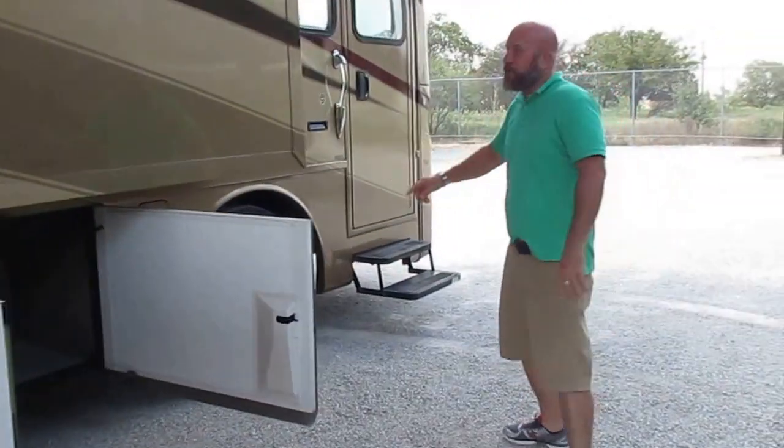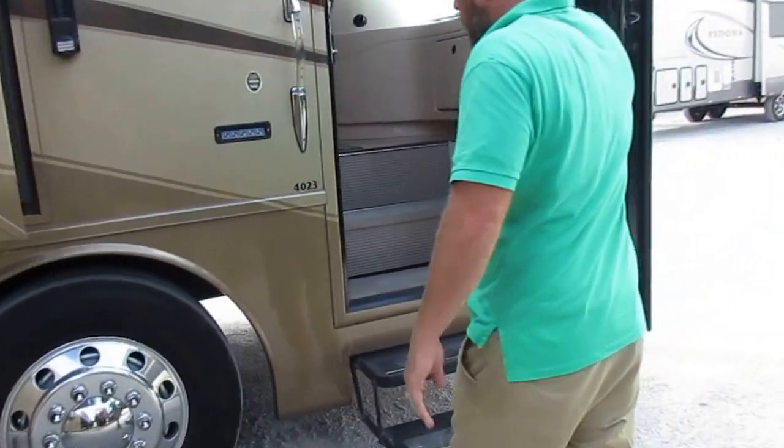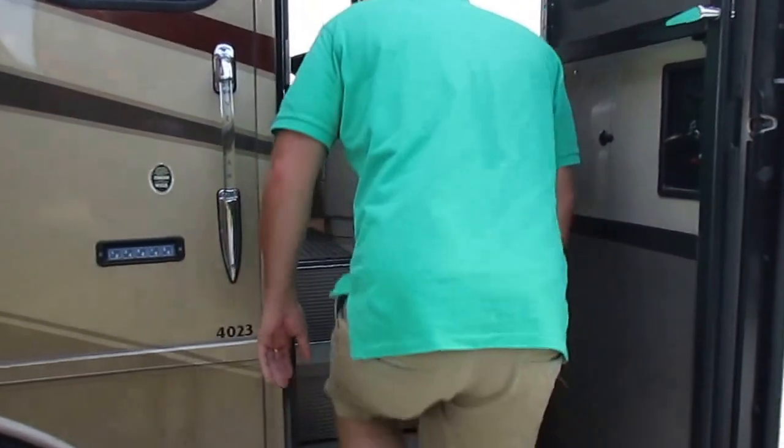The tires were put on in 2012, so you don't have to worry about tires for seven years. Big, beautiful, solid one piece windshield with not a crack in it.